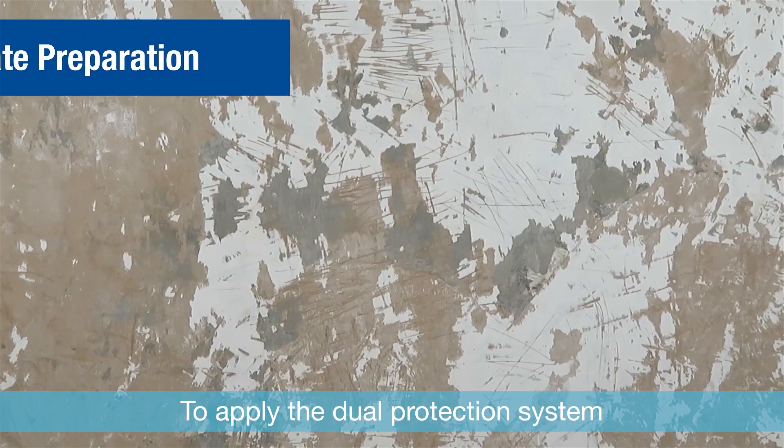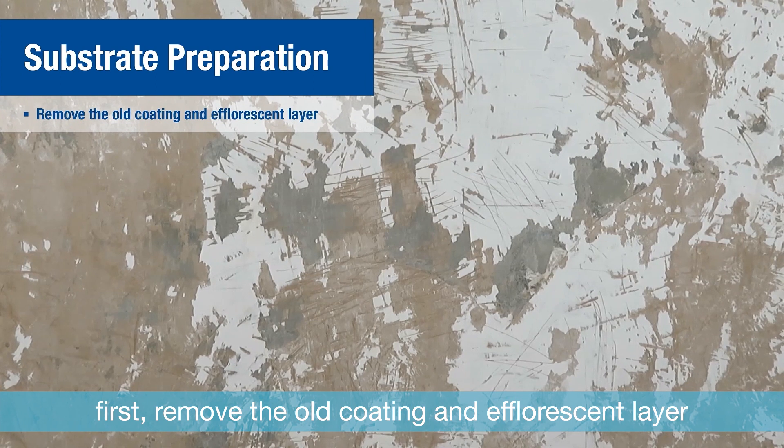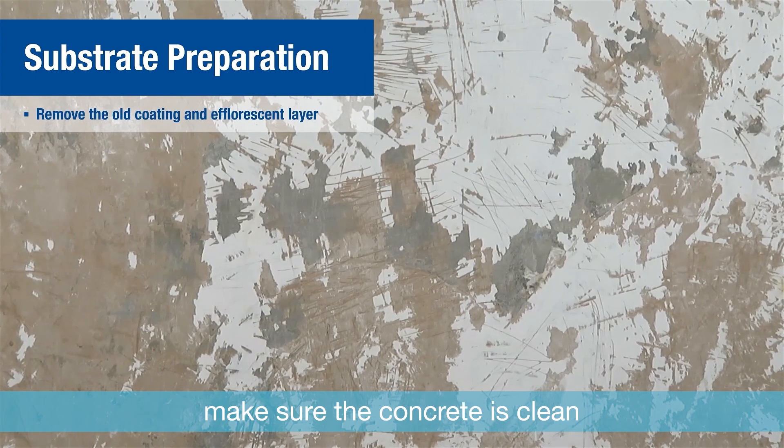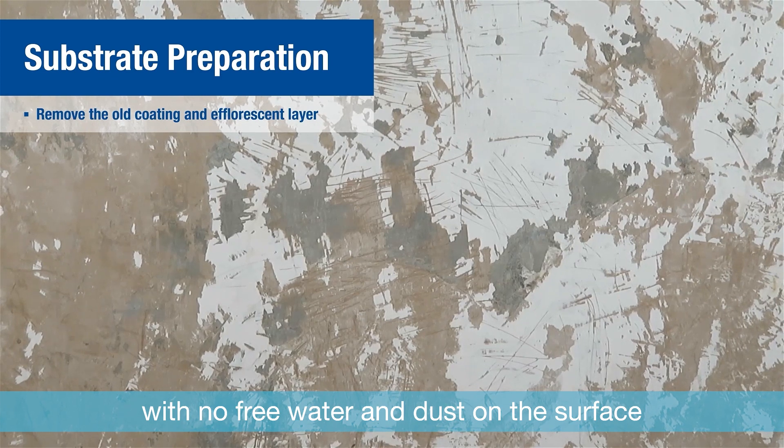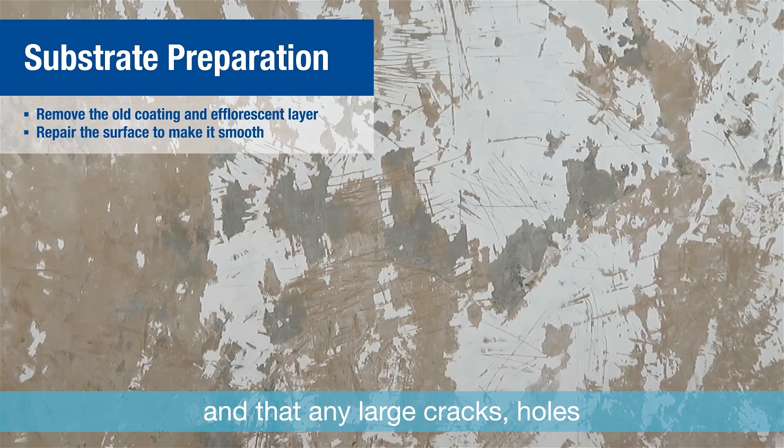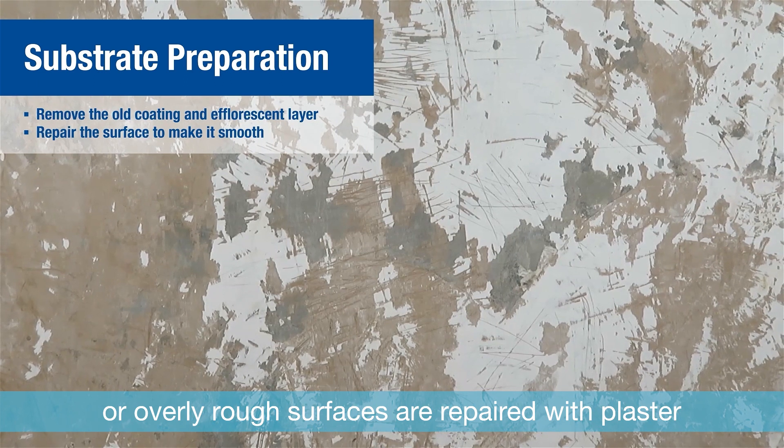To apply the dual protection system, first remove the old coating and efflorescent layer. Make sure the concrete is clean with no free water or dust on the surface, and that any large cracks, holes, or overly rough surfaces are repaired with plaster.